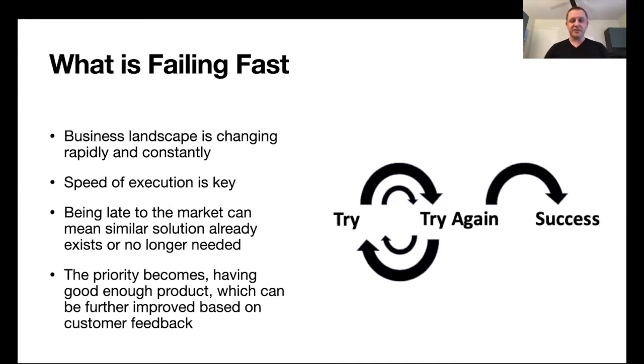Failing fast basically means optimizing for speed and execution instead of optimizing for the best product you can ever build. It means launching your product to the market as fast as you can, testing it in the market, getting feedback, improving based on that feedback, iterating, launching again, getting additional feedback, and keep improving until you eventually succeed and reach product-market fit.